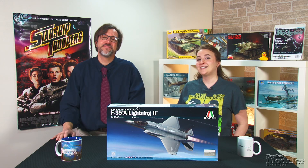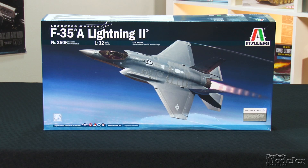Welcome to the New Product Rundown, Fine Scale Modeler's twice-monthly preview of the latest kits and accessories. I'm Elizabeth Nash. I'm Aaron Skinner. We've got a killer lineup for you today, starting with Italeri's 1/32nd scale F-35A.